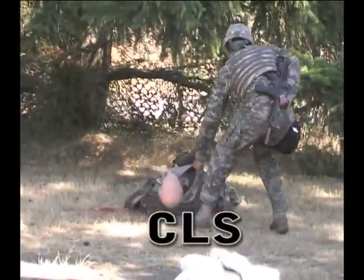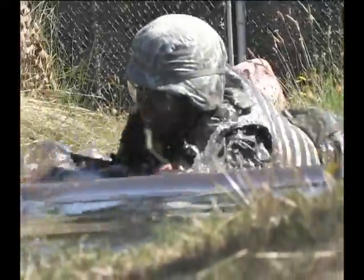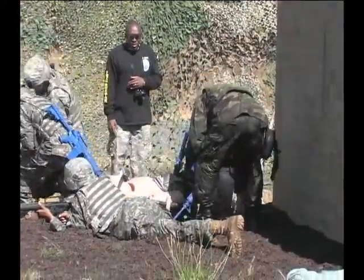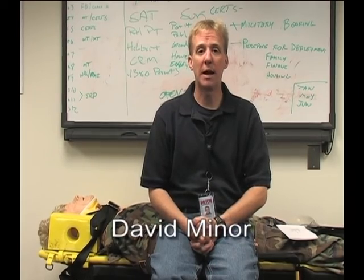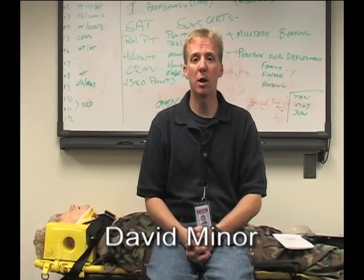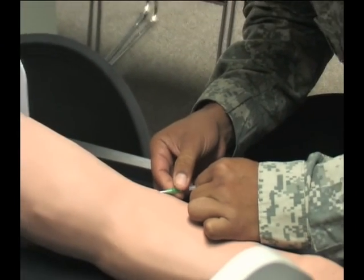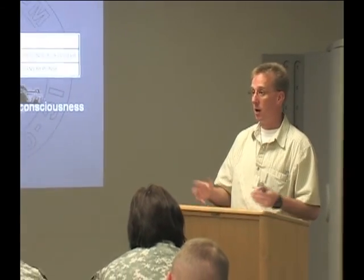The combat lifesaver course is a 40-hour course designed for non-medical personnel to gain basic battlefield medical knowledge that can save a casualty's life. Combat lifesaver is a four-day class, and in order for it to be effective it really needs to be a lot of hands-on application. By doing hands-on application at the end of each day we reinforce the skills discussed in the didactic or lecture instruction.